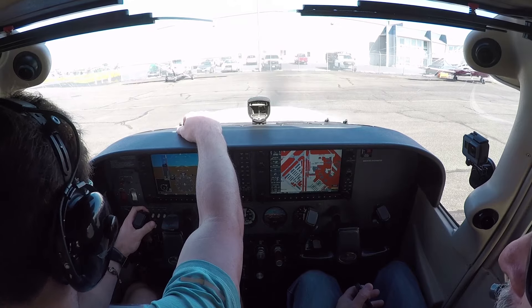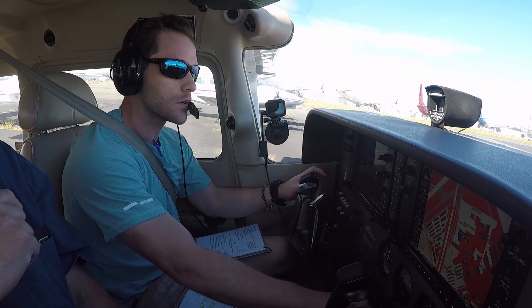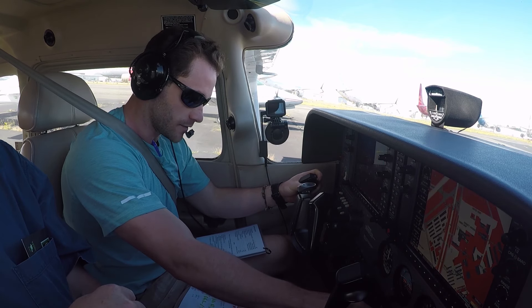Calling ground: Skyhawk 6342 X-ray at Northway with Romeo, ready to taxi. Cessna 6342 X-ray, Paine Ground — same direction request, via eastbound, via Foxtrot 4 X-ray. Cessna 423, runway 34 right, taxi via Delta Golf. 34 right, Delta Golf, Foxtrot 4 X-ray.